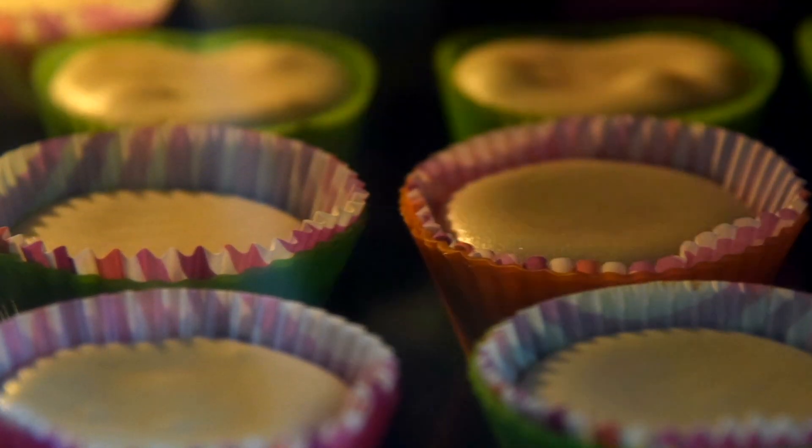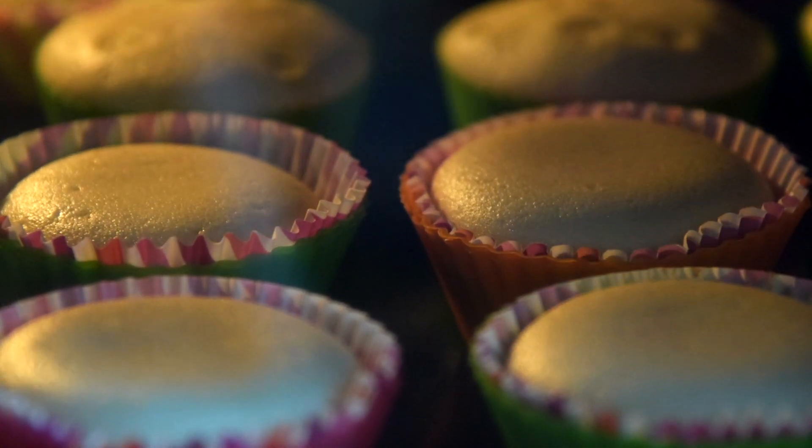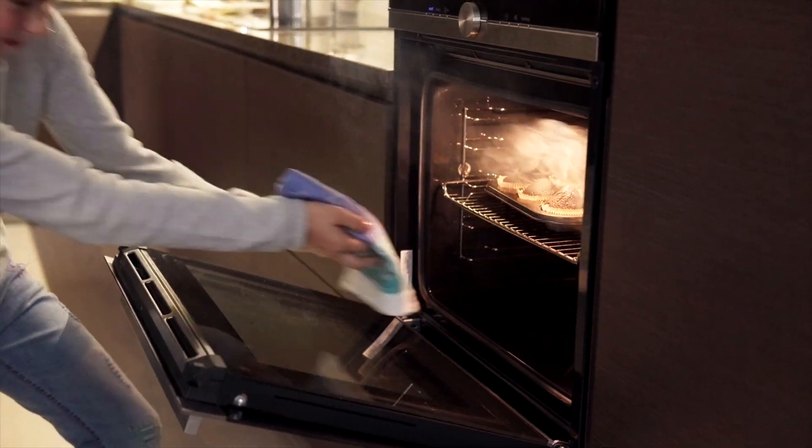Another study published in the journal LWT in 2021 compared cupcakes made with allulose and sucrose and got similar results. Interestingly, this study also found that allulose cake lost water slower in the baking process than sucrose cake, and it usually takes a longer time to bake to achieve the same texture. But at the same time, allulose cake is also easier to burn because it caramelizes faster.